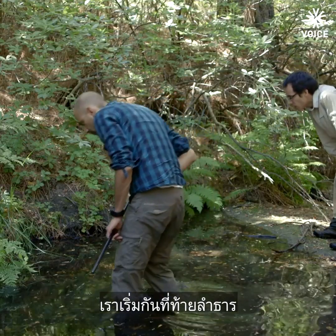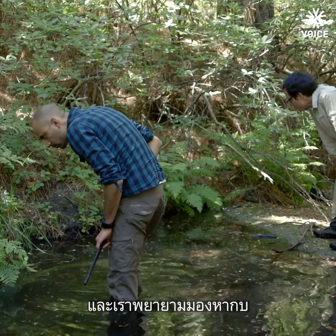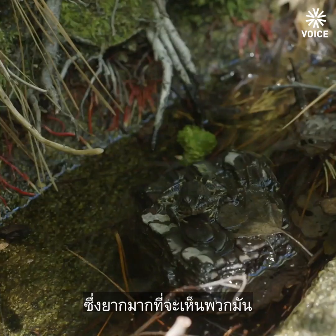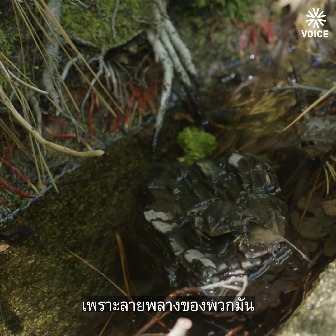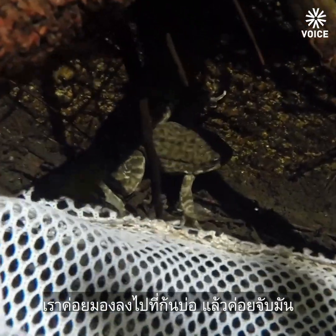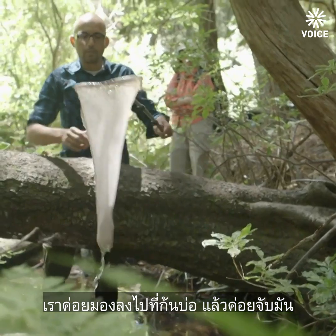We start at the bottom of the stream and hike upstream, and we just visually look for any frogs. They're really hard to see — they're really cryptic and camouflaged — so we usually see them hop into the water and then we'll look at the bottom of the pool and capture the frog.